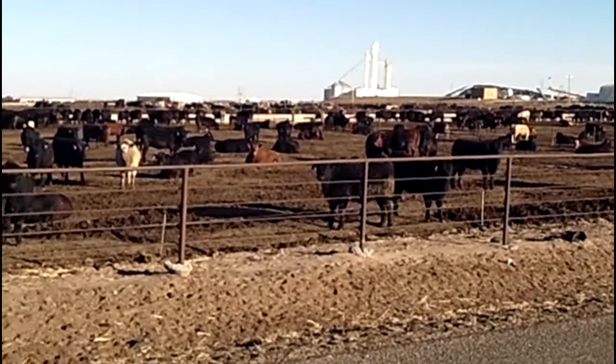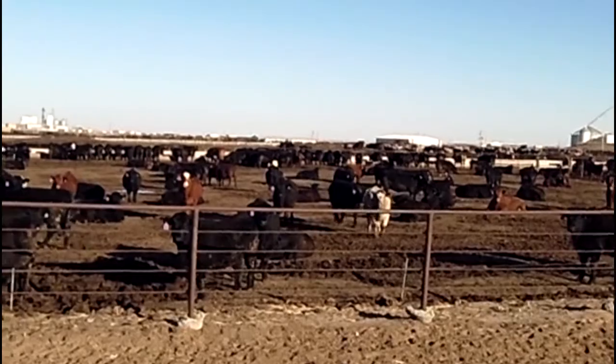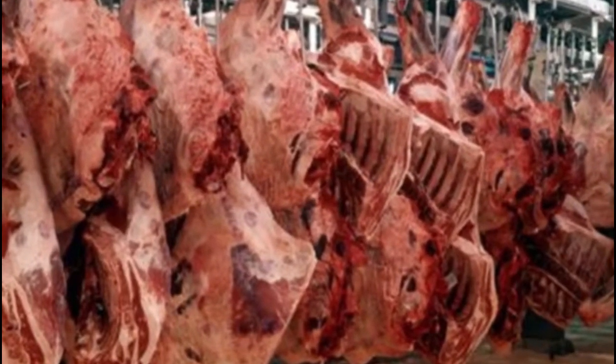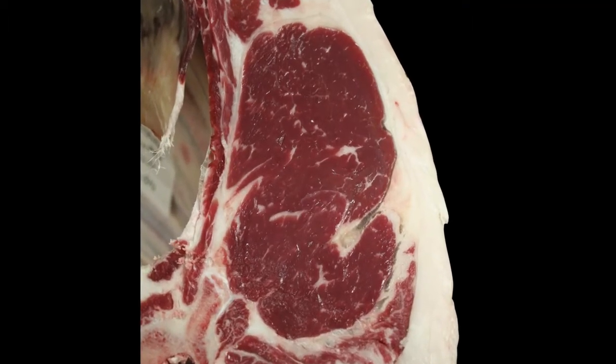We look at the profit drivers here and we've really studied that. Your number one profit driver is feed efficiency. The next one is carcass merit — quality grade and yield grade. And then the last one is carcass weight.